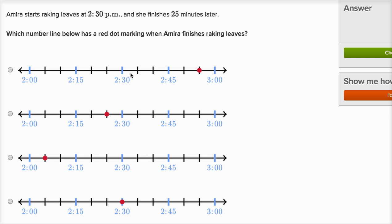So it looks like on this one each of these spaces is 5 minutes. So starting from 2:30, we go 5, 10, 15, 20, 25 minutes later — and this space right over here is 2:55. It looks like this first choice is actually the choice we're looking for. They put the red dot 25 minutes after 2:30: 5, 10, 15, 20, 25 minutes after 2:30.